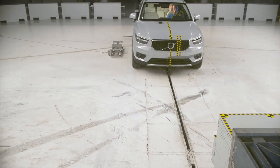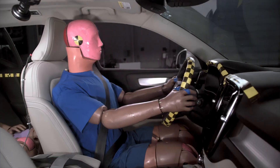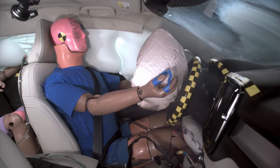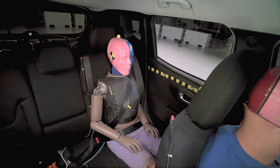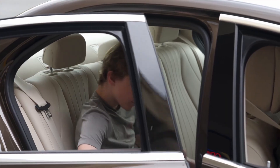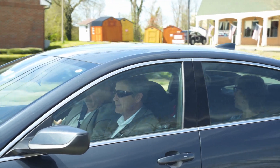Front seat occupants are now benefiting from technology such as airbags and advanced seat belt systems. This same level of technology often does not exist in the rear seat to protect those occupants. So we want to focus on that rear seat, where you carry often the most vulnerable occupants such as children and elderly adults.